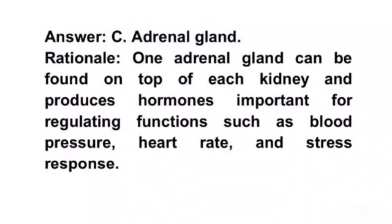Rationale. One adrenal gland can be found on top of each kidney and produces hormones important for regulating functions such as blood pressure, heart rate, and stress response.